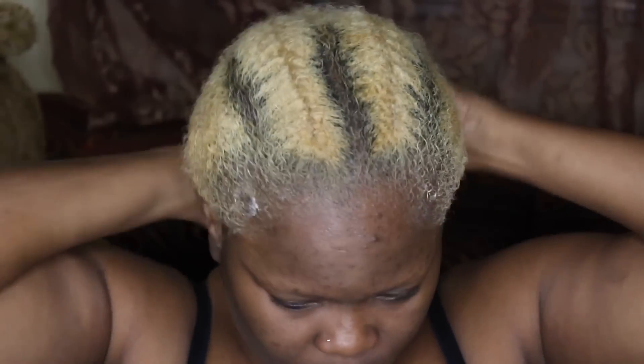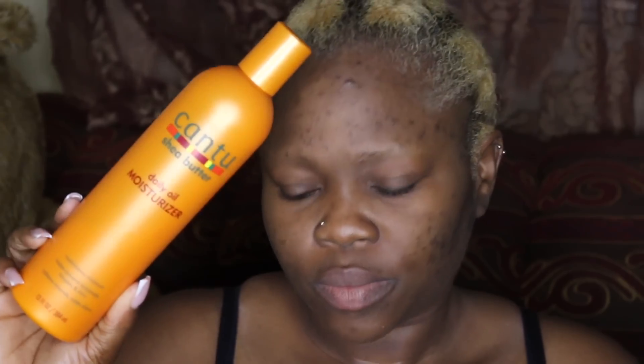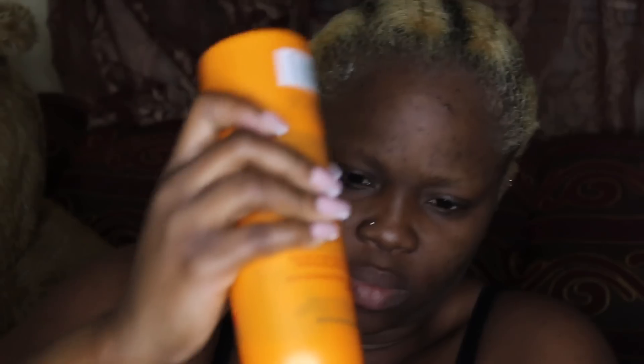I use this olive oil hair lotion sometimes alone and sometimes in conjunction with the canto that I'll be using. Both of them are daily moisturizers and sometimes I use one or the other, but today I want to use both because I'll also be wearing a wig, so I want my hair to be as moisturized as possible.